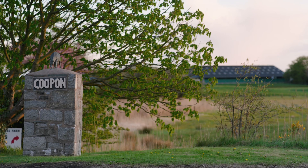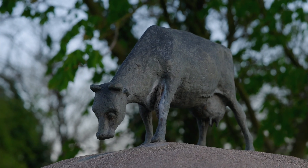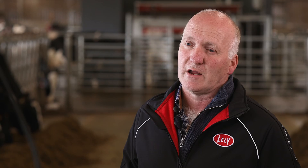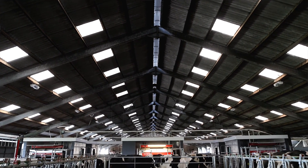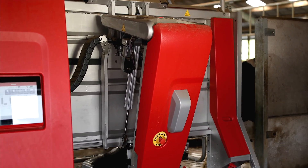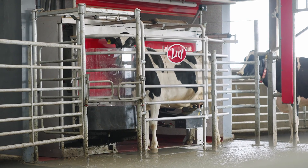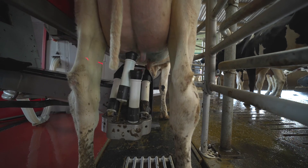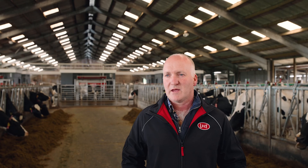The farm itself is 265 hectares and we're running 450 cows, all Holsteins, with 7 Lely A5 robots. We started with the robots in June and September 2020. Back in 1989 when I arrived here at Coupon Cars we were milking 130 pure Holsteins through a 16-16 herringbone.